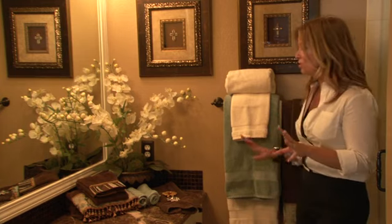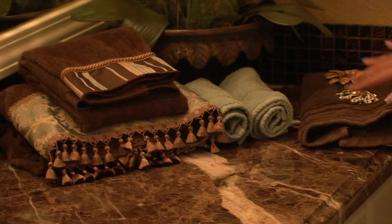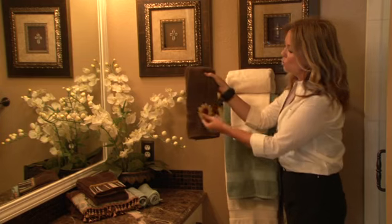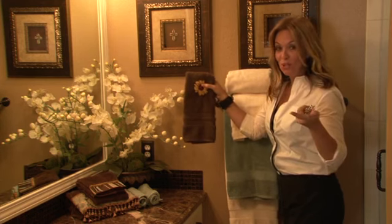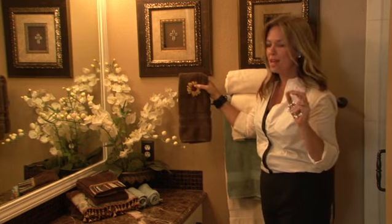If you want to get really fancy, you can do something we like to do — adding a brooch, something fun, to the hand towel. If it's hanging up for everyday use, most people only use the bottom of the towel, so you add a cute brooch at the top. Think of jewelry not just for yourself or your lapel, but also jewelry for the bathroom. It's a really simple, easy way to add a nice touch.